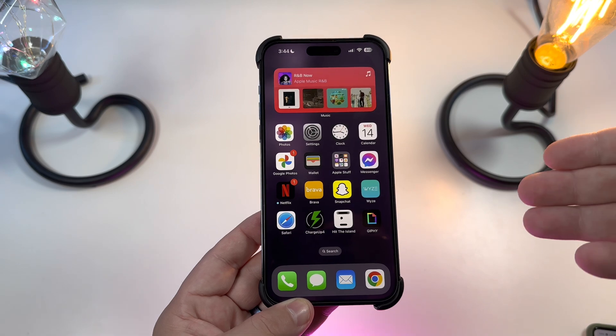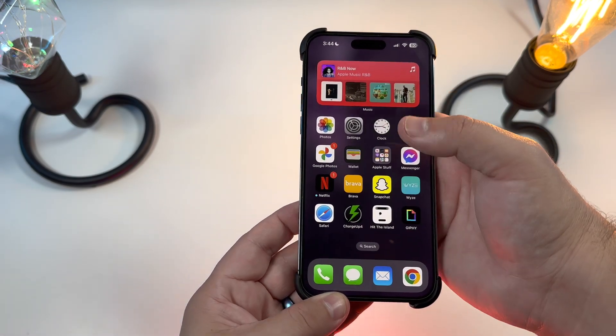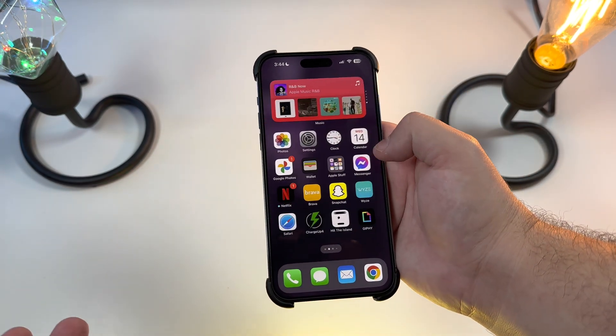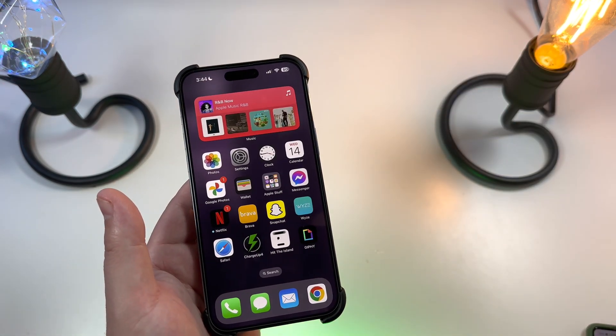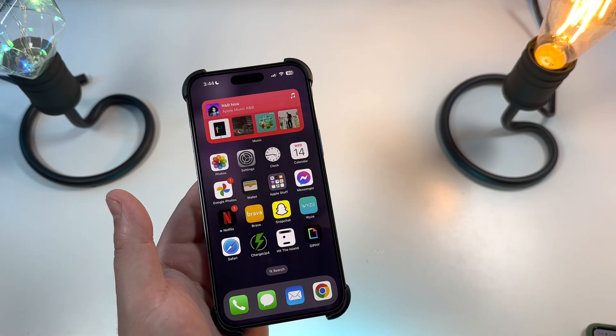There is a new splash screen if you use HomePods, letting you know how the transition works from iPhone to HomePod handoff. This is nothing new at all — this feature has been around since 2021 — but for some reason Apple decided now is a good time to add in this splash screen.